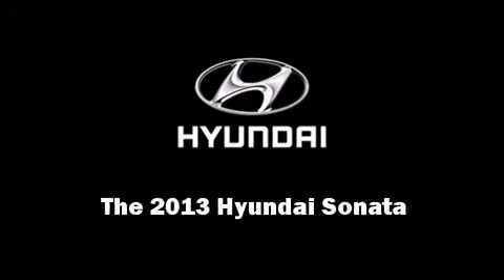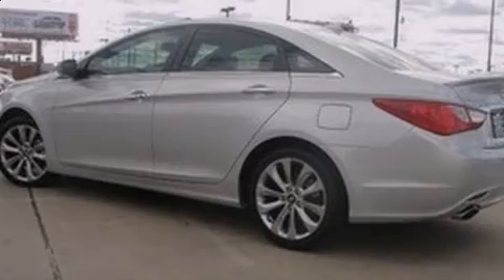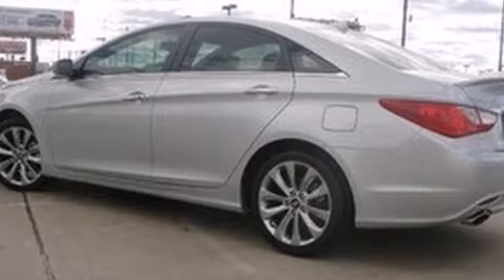Outstanding design defines the 2013 Hyundai Sonata. This four-door, five-passenger sedan is ready to drive off the showroom floor.